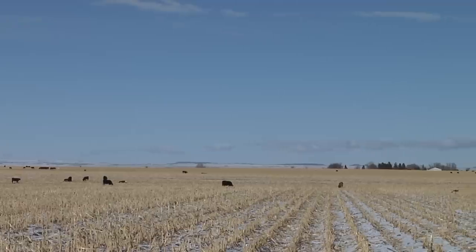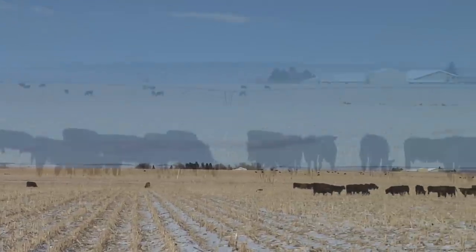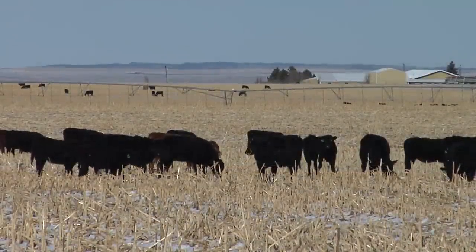Grazing corn stalks and other residue crops allows farmers and ranchers to utilize the entire plant and save money on supplemental feeding during the winter.